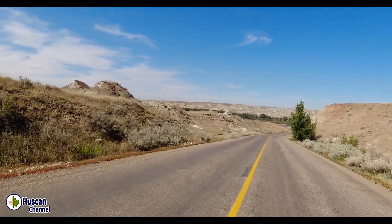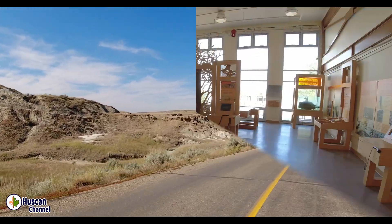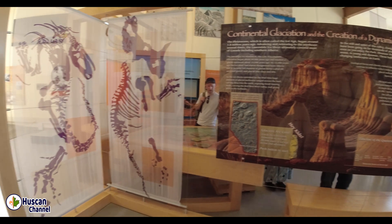Today we are going to hike and explore Dinosaur Provincial Park, which is also a UNESCO Heritage Site, located 2 hours drive east of Calgary, or 48 km northeast of Brooks.